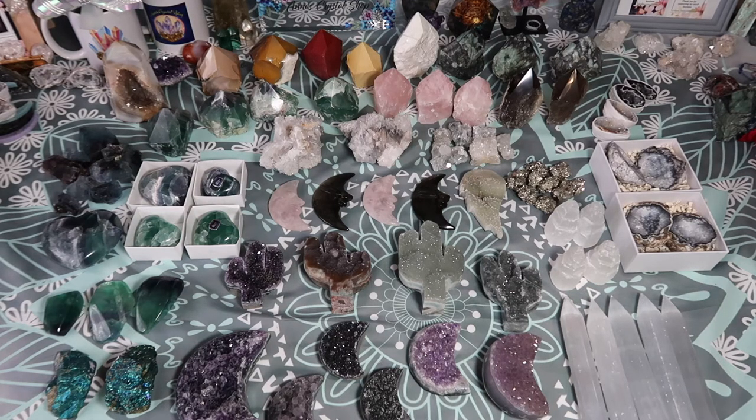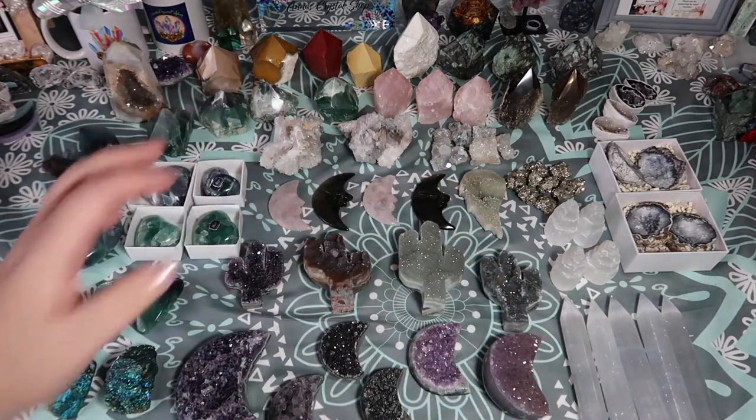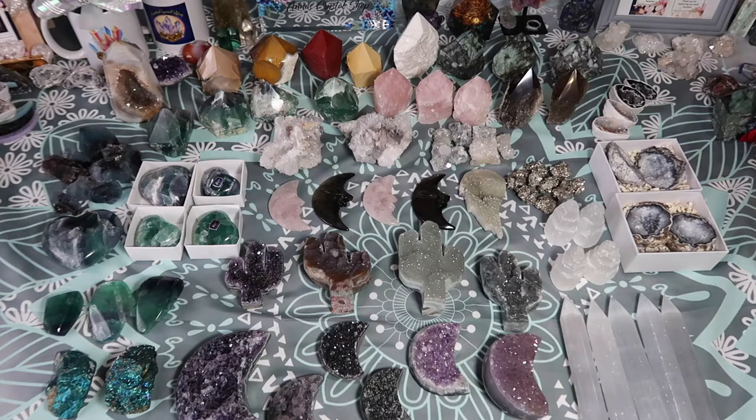I'm not going to mumble too much because there is a lot to go over. I ended up posting a ton this week just because I got so many new things in. As you can tell, we have a mix of a lot of carvings, some selenite, some top polish, so we have a really great variety and a lot of different items to go through.